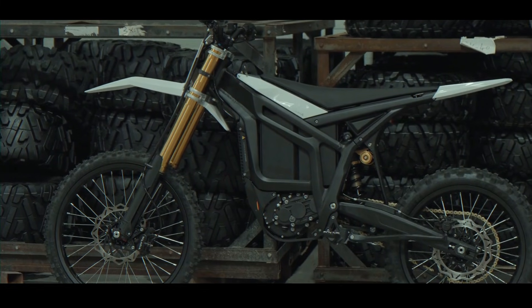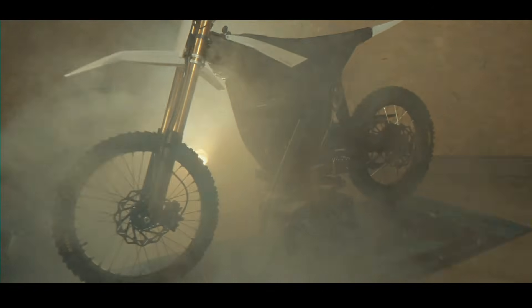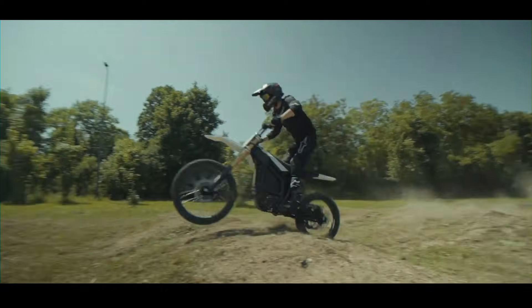The Talaria Komodo is a statement. With its explosive power, advanced suspension, robust chassis, and smart features, it's designed to dominate the trails and redefine the electric dirt bike experience. What do you think of the Talaria Komodo — is this the future of electric dirt biking? Let us know in the comments below.